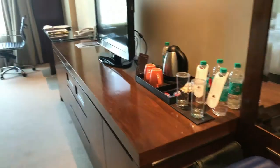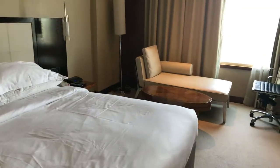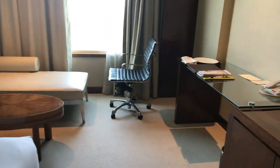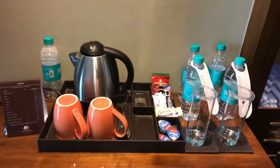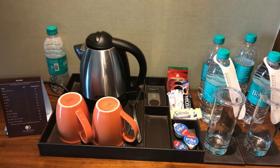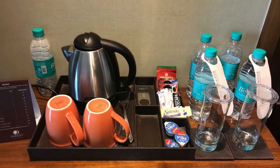So we move into the room — it's a very nice room. It includes a double bed and a sofa set including a chair. We have a TV, some amenities with drinks, and an electric kettle for making tea and coffee.